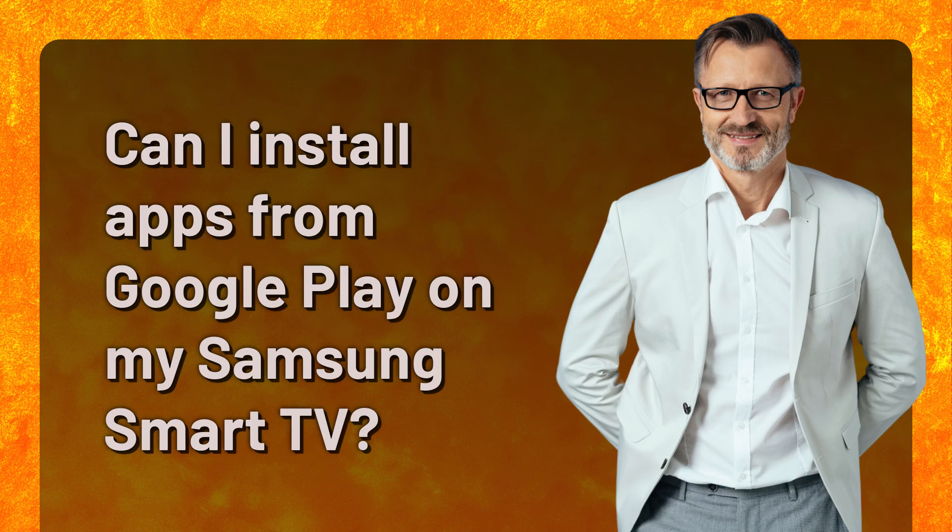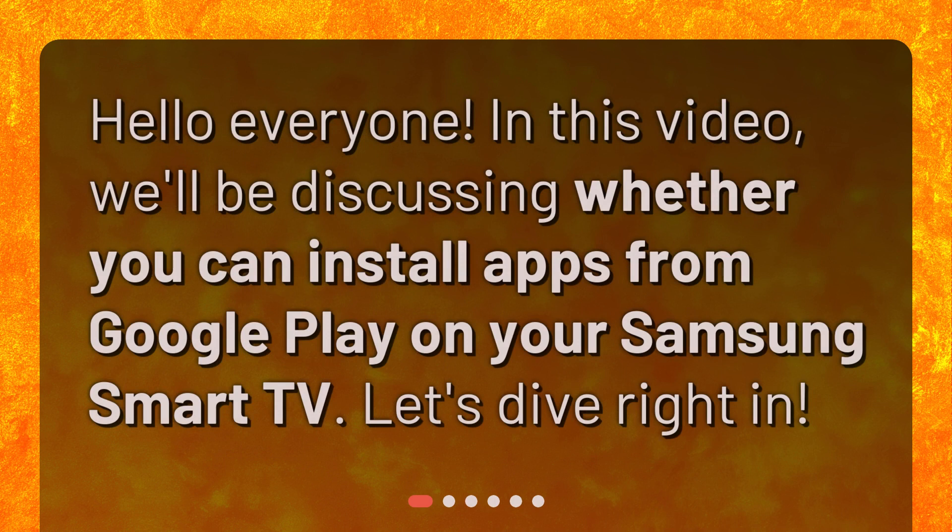Can I install apps from Google Play on my Samsung Smart TV? Hello everyone. In this video, we'll be discussing whether you can install apps from Google Play on your Samsung Smart TV. Let's dive right in.